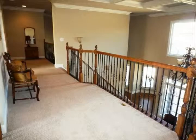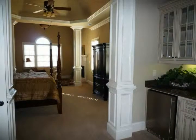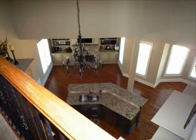The first floor has 10-foot ceilings, a two-story family room with a coffered ceiling and a wood-burning fireplace. Two-story kitchen, vaulted keeping room with a wood-burning fireplace. First floor master suite with private sitting area with direct vent fireplace.